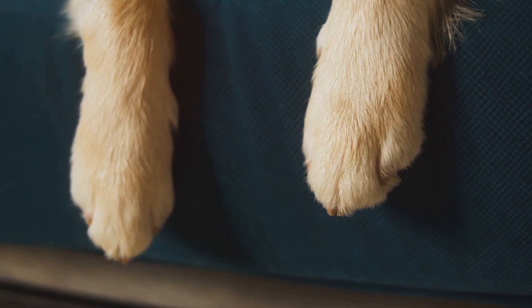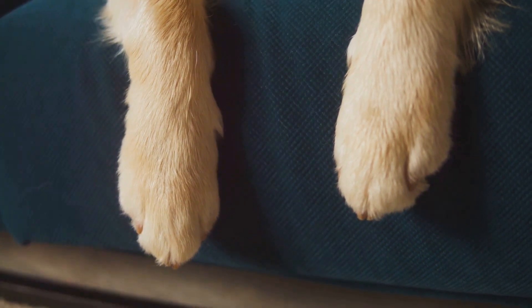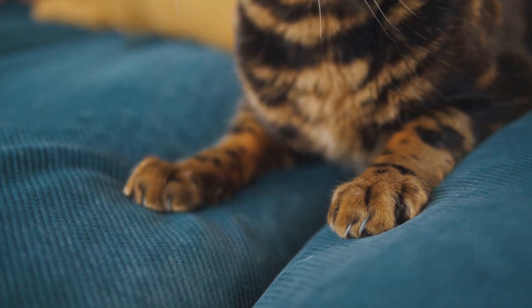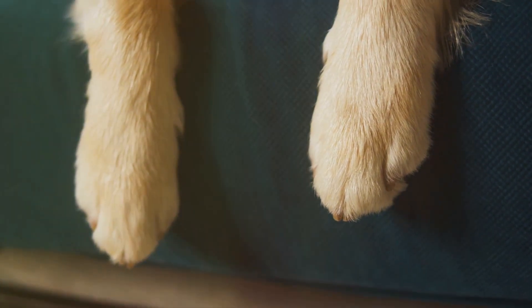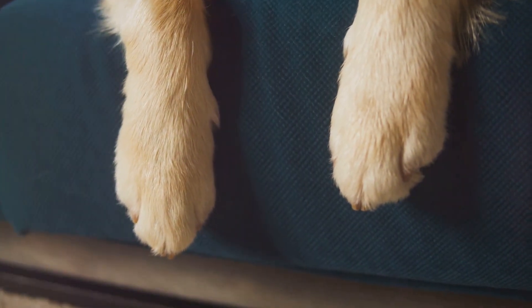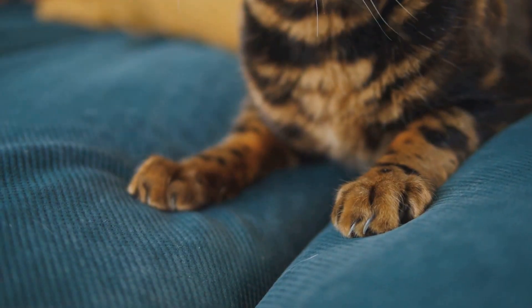These claws are retractable, meaning cats can pull them back when they're not in use — like having a set of tiny sharp knives you can whip out whenever you need them. This retractability helps keep the claws sharp by preventing wear and tear from walking and running. The four main claws face forward, while the fifth, known as the dew claw, sits a little higher up on the paw. Similar to our thumb, it's used mainly for climbing and grasping prey.